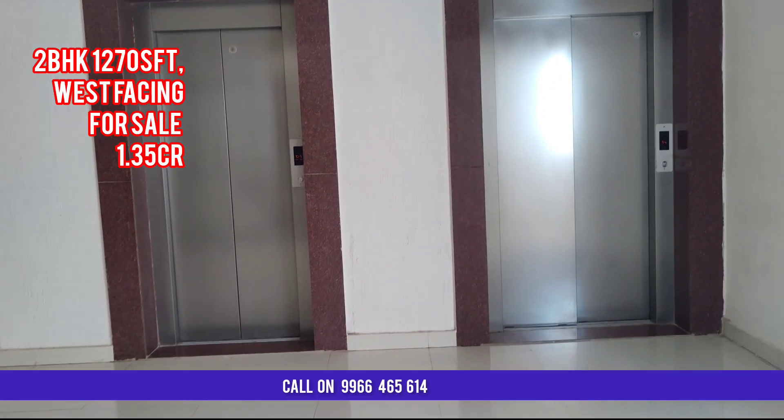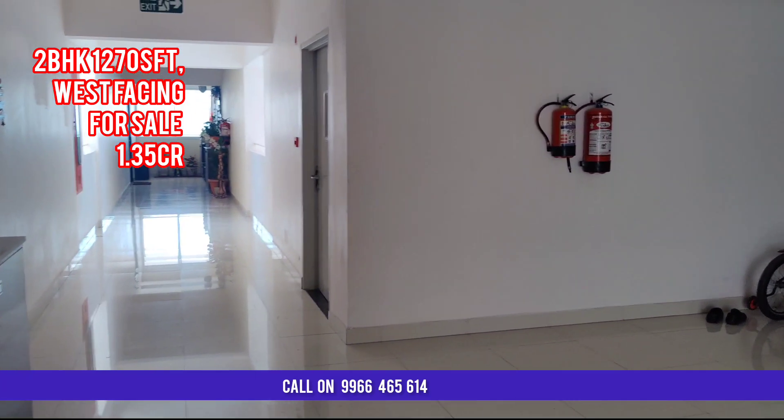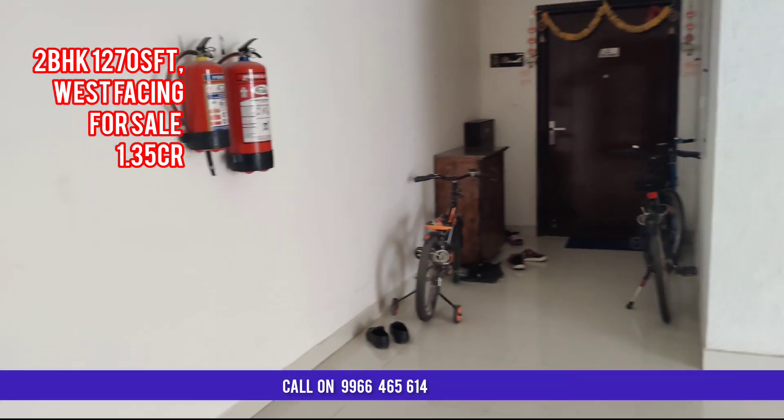Hi viewers, warm welcome to JD Vishnu YouTube channel. Right now you are watching a 2BHK flat, 1270 SFT, west facing, for sale in Ramkyon Galaxy, Nalagandla.